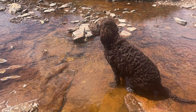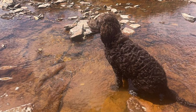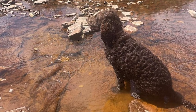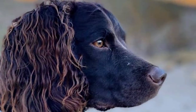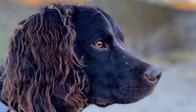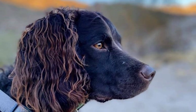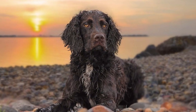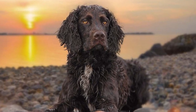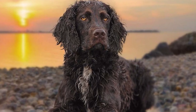The American Water Spaniel learns most quickly and effectively from frequent, brief training sessions given his intelligence and trainability. Teach him yourself instead of sending him to a stranger — to someone he cares about, he'll give all his love in their service. To prevent damage, keep your AWS out of trouble; crate training is essential. This breed responds well to praise and rewards throughout the training process.